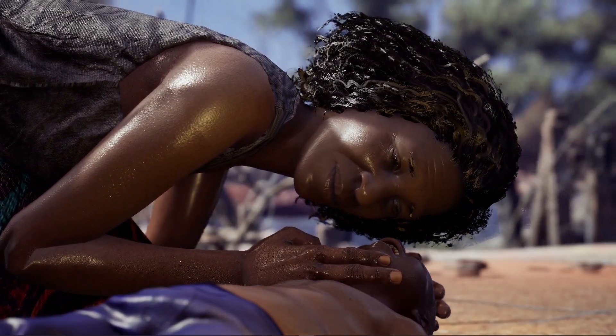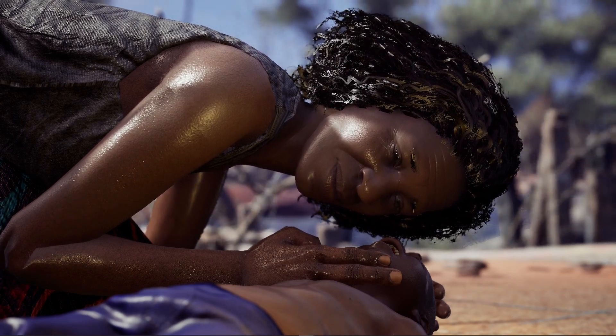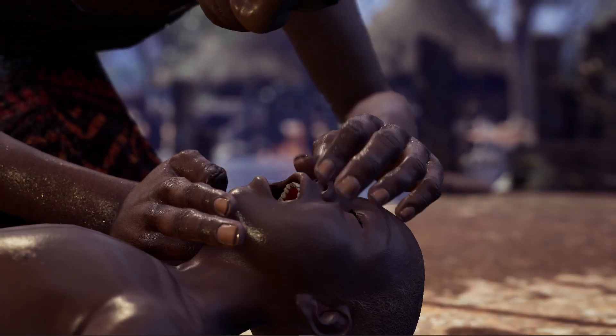Look, listen, and feel for normal breathing. Listen for breathing sounds and feel for breaths on your cheek. If you have any doubt whether breathing is normal, take action as though it is not.